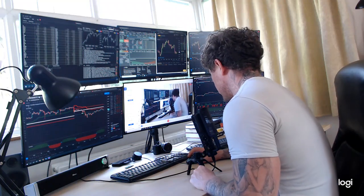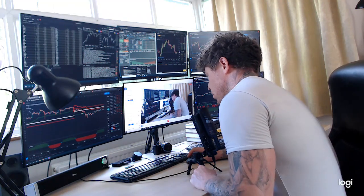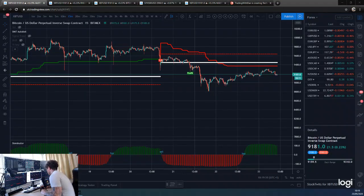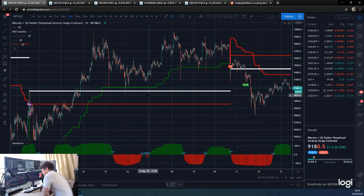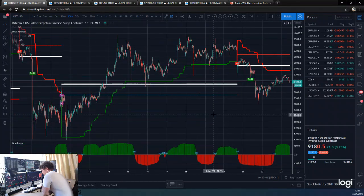Good morning guys, Dan from Trading with Dan here. This is our morning Bitcoin brief, so straight over to those charts. I have been neglecting to show you guys this larger time frame Dominator and DMT that we use.